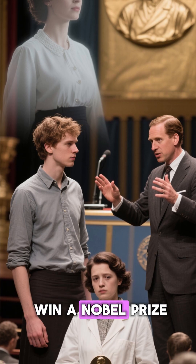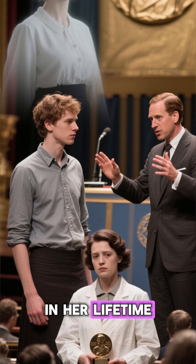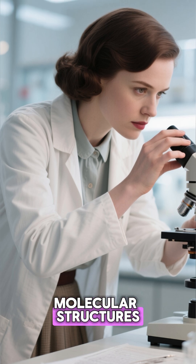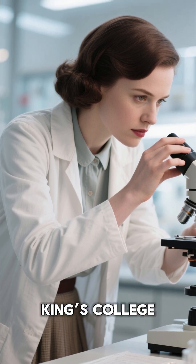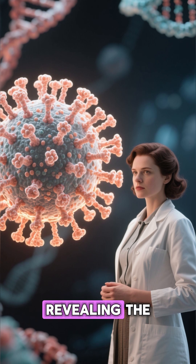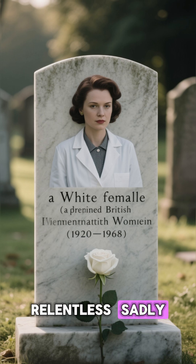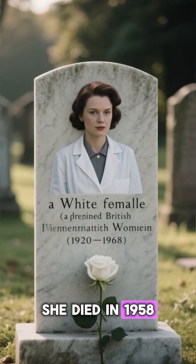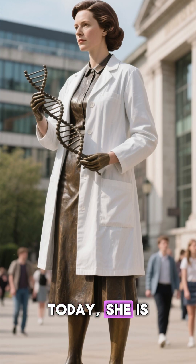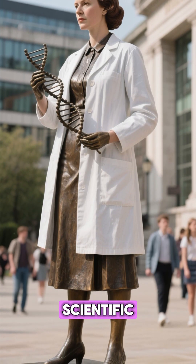They went on to win a Nobel Prize, but Franklin's critical contribution wasn't fully acknowledged in her lifetime. Rosalind Franklin continued her groundbreaking research on viruses and molecular structures even after leaving King's College. Her work on RNA viruses laid the foundation for modern virology, revealing the structures of viruses like polio. Her dedication to science was relentless. Sadly, she died in 1958 at the young age of 37, but her legacy has grown stronger with time. Today, she is celebrated as one of the essential figures behind one of humanity's greatest scientific discoveries.